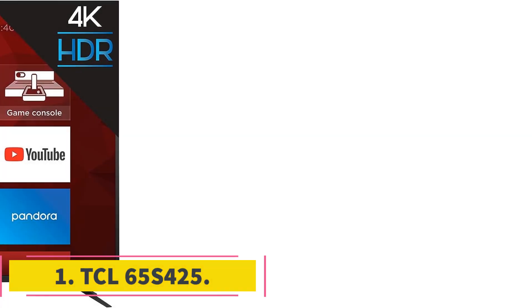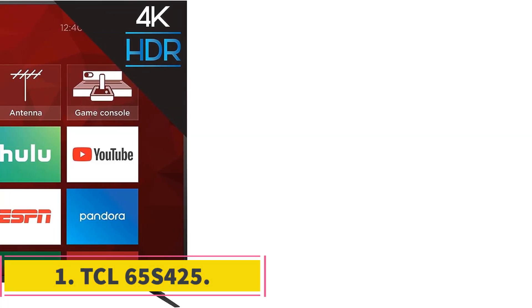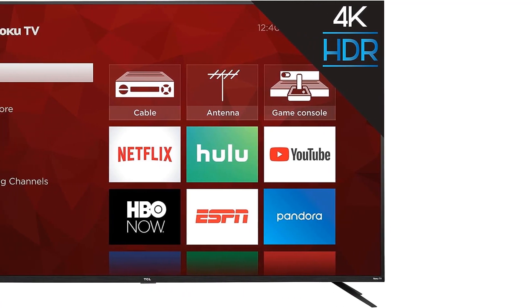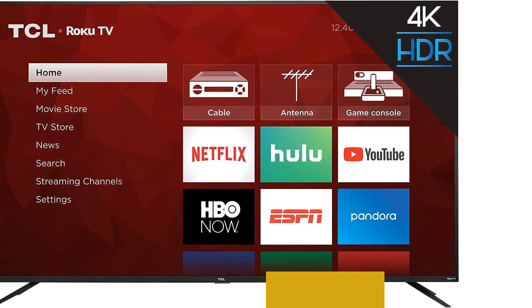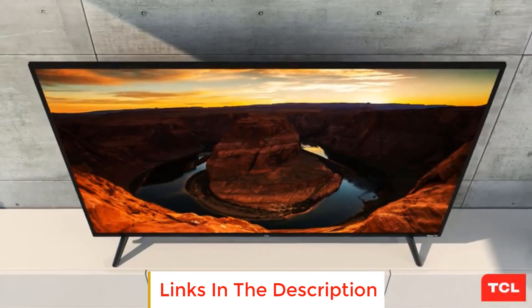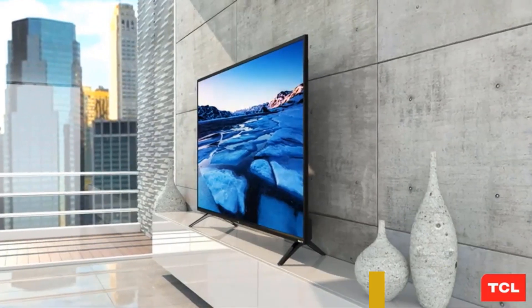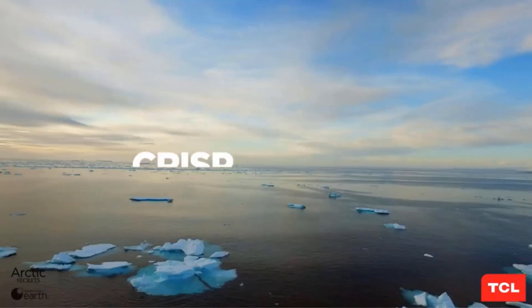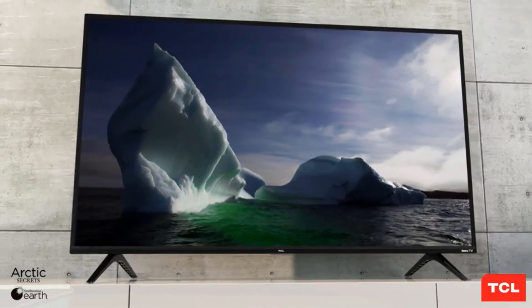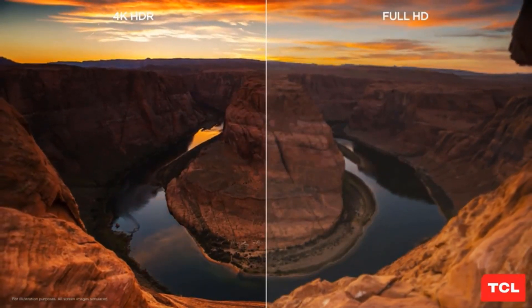Number 1: TCL 65S425. The TCL 65S425 is a feature-packed television that offers excellent picture quality and smart functionalities. The TV utilizes direct-lit LED technology to deliver great picture quality with vibrant colors, rich contrast, and sharp details, ensuring an immersive viewing experience with lifelike visuals.